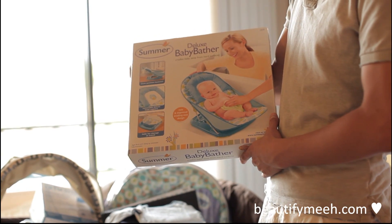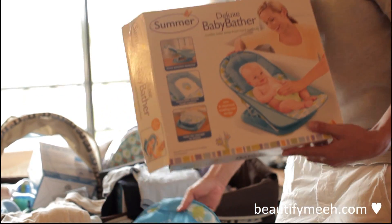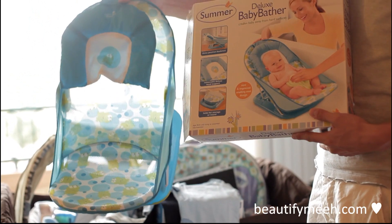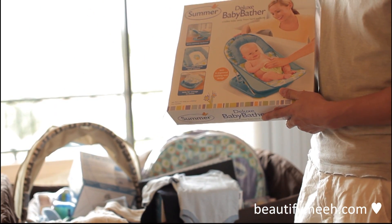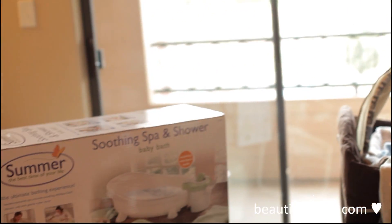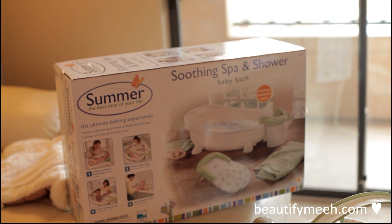This is a baby bather and you can just stick that inside your regular tub. I'm not going to use that until he's probably around 4 months old, but until then we have this awesome soothing spa and shower for the newborn.